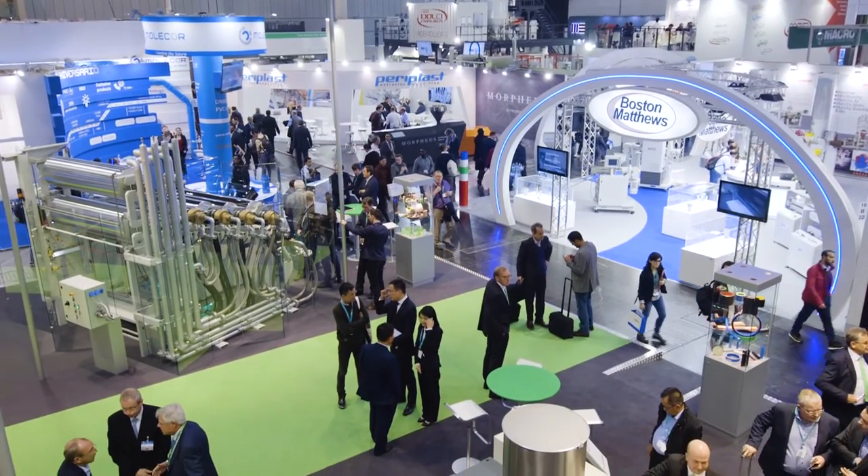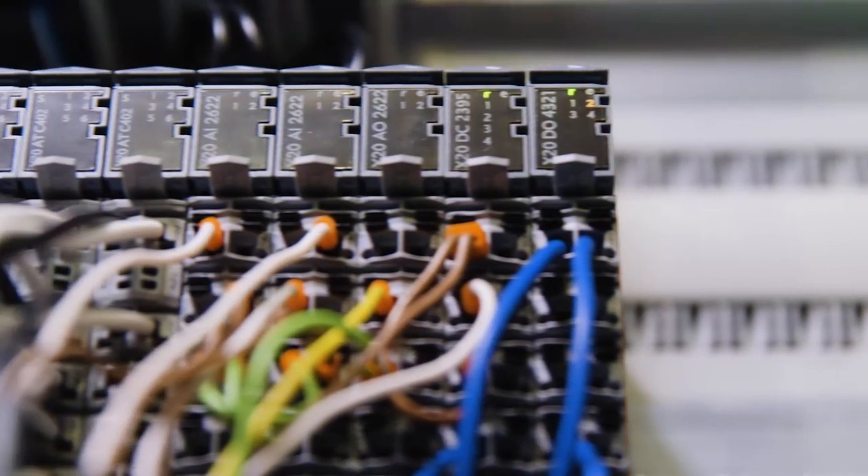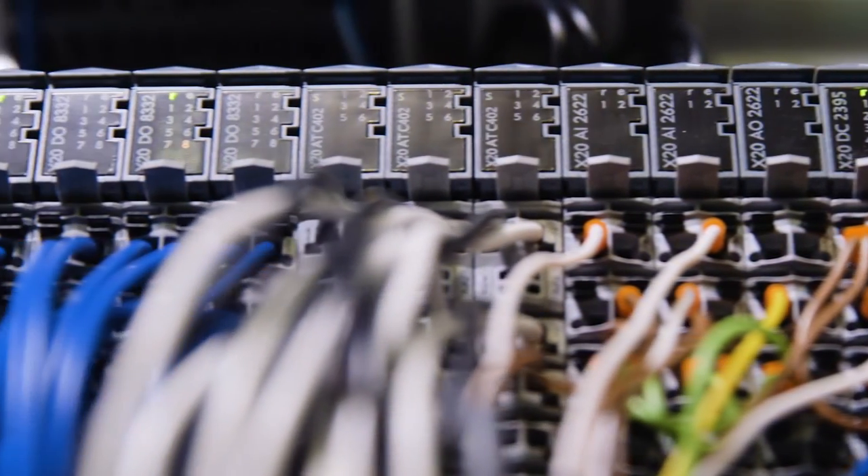As a global player in the plastics industry, we expect the same global presence of our strategic partners like our customers expect from us. B&R, with its offices in all major areas where we are also present, is the perfect partner for us.